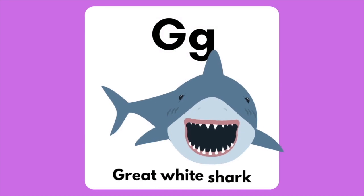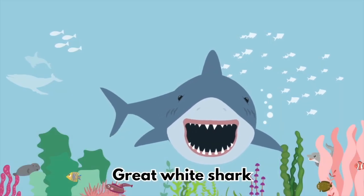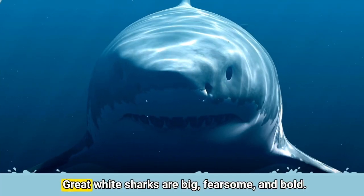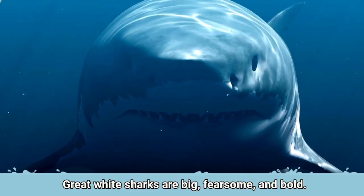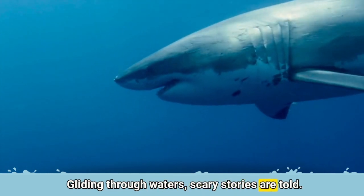The letter G is for Great White Shark. Gliding through waters, scary stories are told.